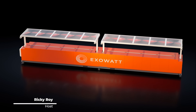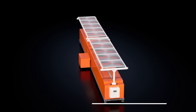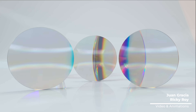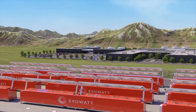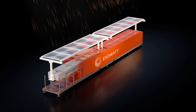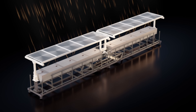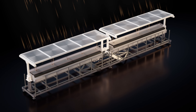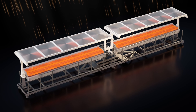So what exactly is Exowatt building? Their flagship product, the P3, which stands for three products in one, is a wild combination of technologies. First, you have Fresnel lenses, an invention from the 1800s, first used to help guide ships in lighthouses. These lenses track the sun and focus its light with incredible intensity. That focused sunlight is then converted into heat and stored in a second component, a thermal battery.